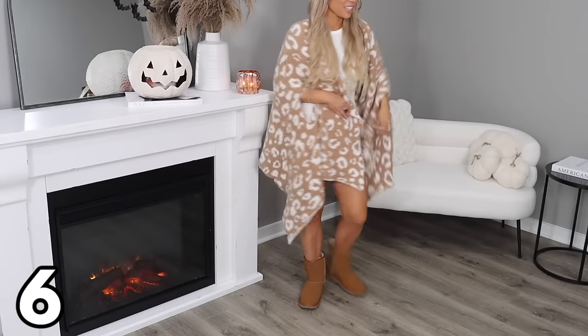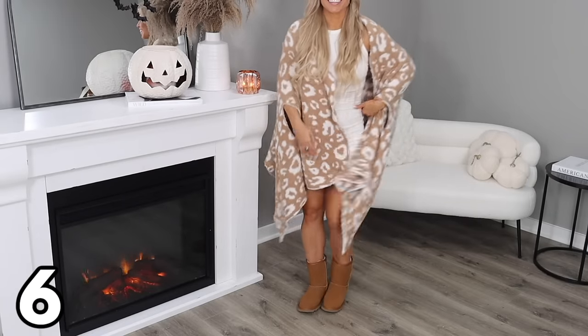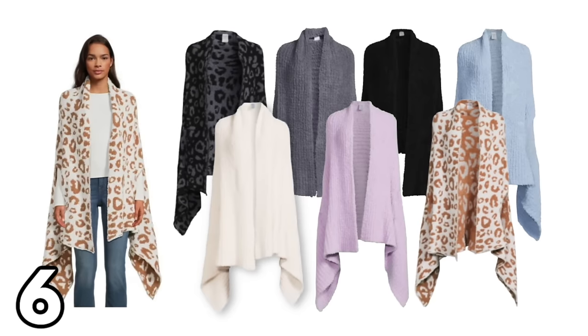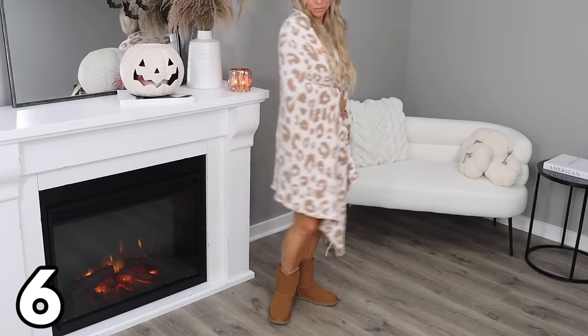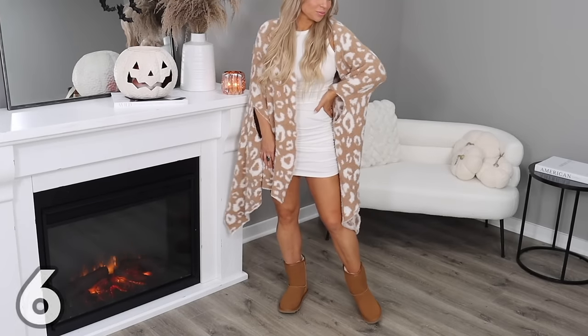The next item with a very similar feel to Barefoot Dreams is this cozy wrap at $27.97. It comes in several different colors and only in one size — it's a one-size-fits-most item. It's that very stretchy and soft fabric. I picked up the leopard print option because it's reversible — it has winter white leopard on one side and camel leopard print on the other, which I thought was really fun.